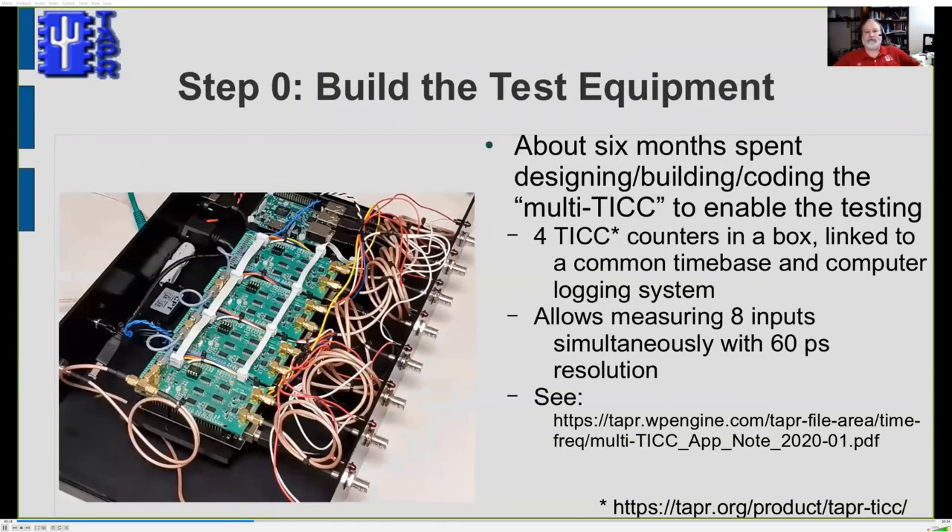The first problem was how to measure seven receivers at once. A few years ago I designed something called the TIC timestamp counter — basically a stopwatch with 60-picosecond precision that can measure two inputs. I took four of those, put them in a box, linked them to a common timebase, synchronization, and logging system, creating a multi-TIC. The paper has all the details about both hardware and software involved.